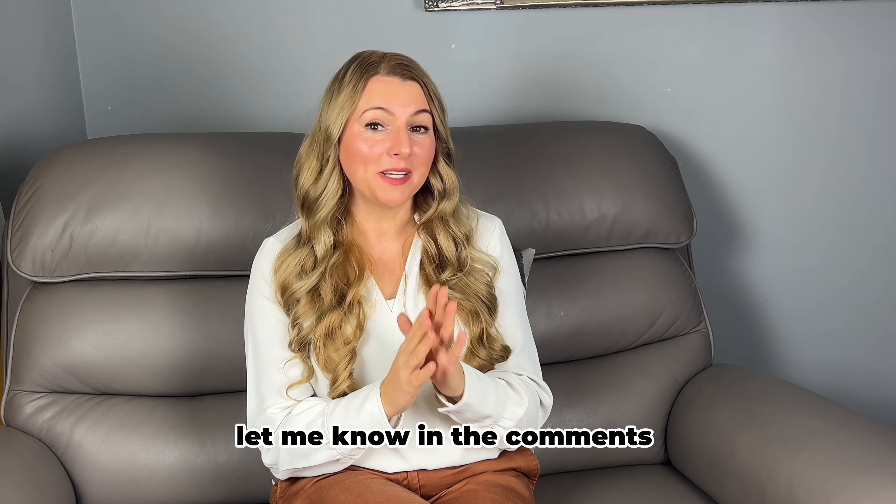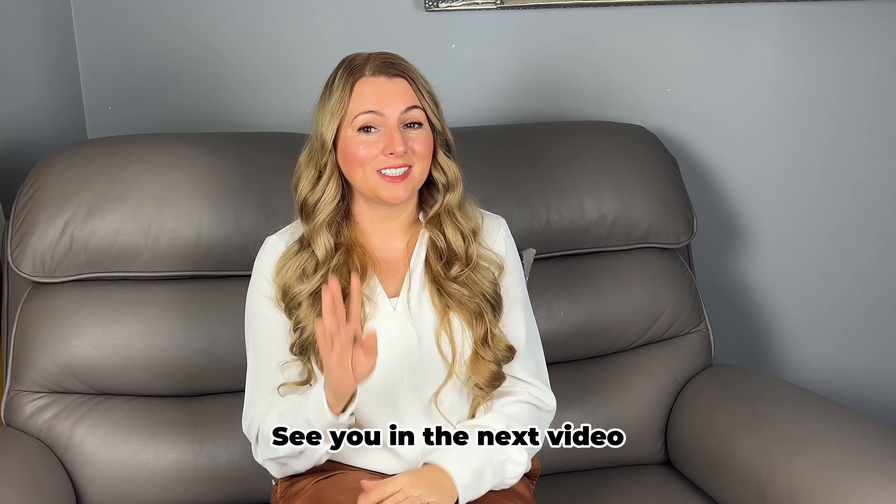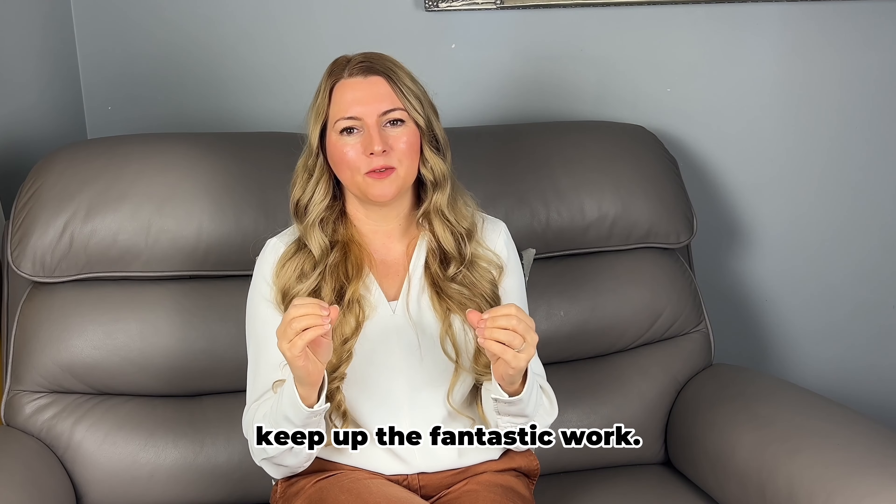And isn't that a lesson we all could stand to learn? If you agree, let me know in the comments by typing yes. See you in the next video and until then, keep up the fantastic work.